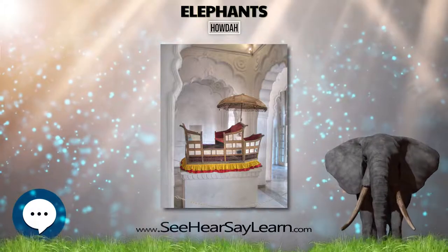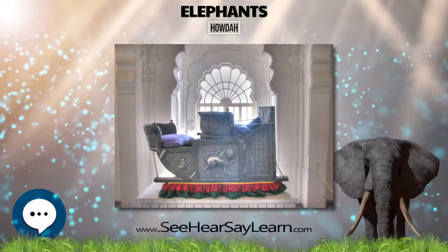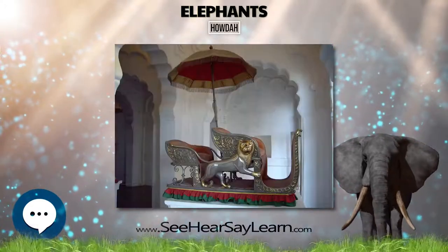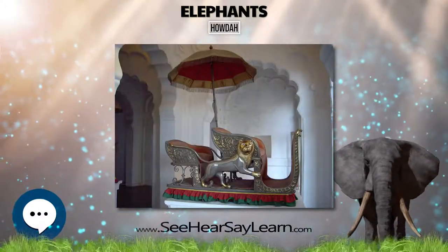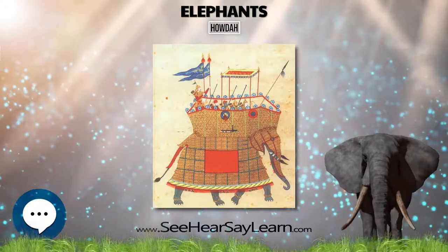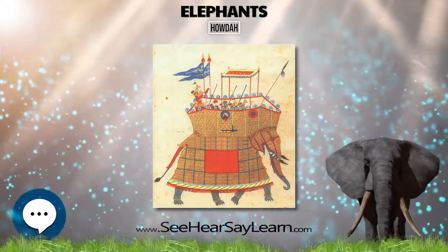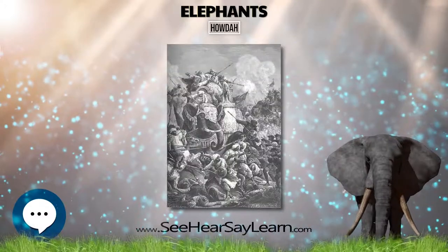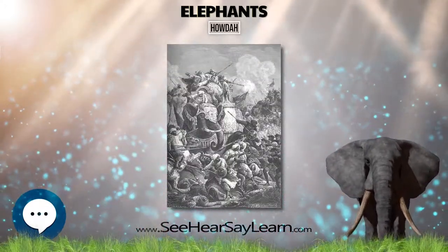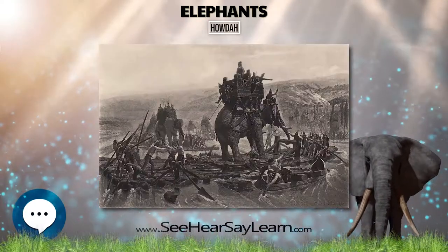It was also a symbol of wealth for the owner and as a result was decorated with expensive gemstones. Most notable are the golden houda used on display at the Napier Museum at Thiruvananthapuram, which was used by the Maharaja of Travancore, and the one used traditionally during the elephant procession of the famous Mysore Dasara. The Mehrangarh Fort Museum in Jodhpur, Rajasthan, has a gallery of royal houdas.